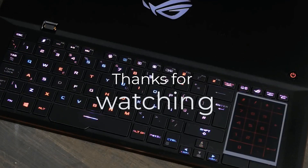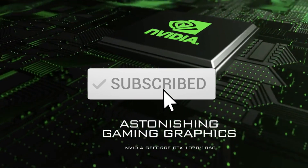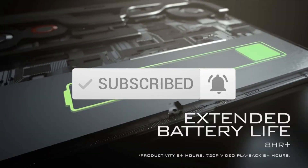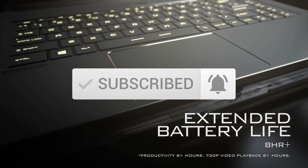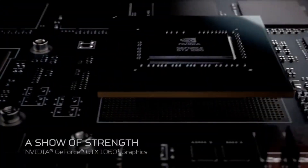Thanks for watching the video. We hope you found it useful. Be sure to leave a like and subscribe to the channel to get more videos like this in the future. If you have any questions related to these products, leave a comment below and we'll get back to you. Catch you soon.